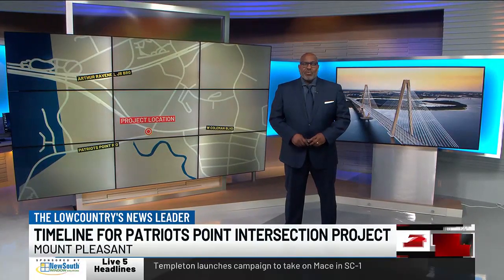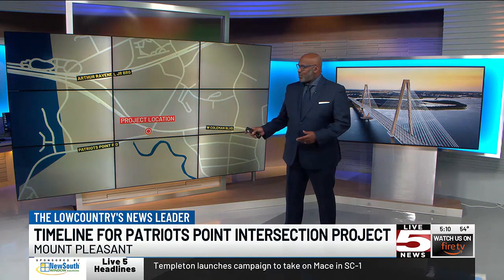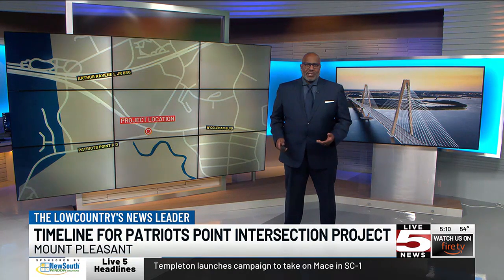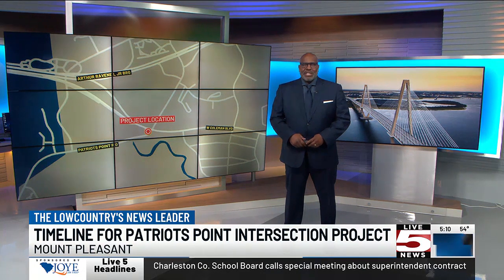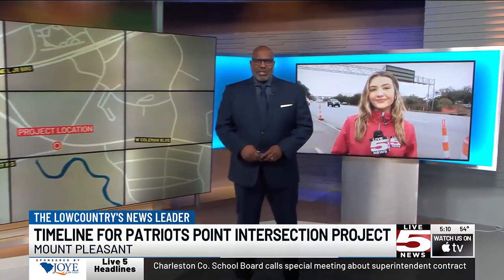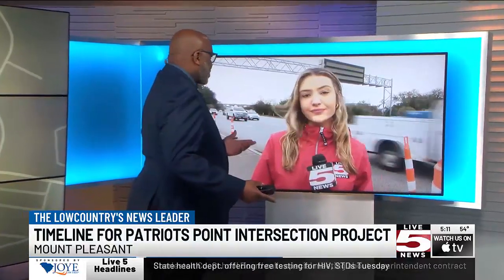The Patriots Point Gateway Improvements Project is expected to be completed this fall after years of construction. The project is part of the Mount Pleasant Capital Improvements Initiative and hopes to move along traffic in a highly congested area of town. Live 5's Emily Johnson joins us near the intersection after speaking with the project engineer as well as a nearby business owner.